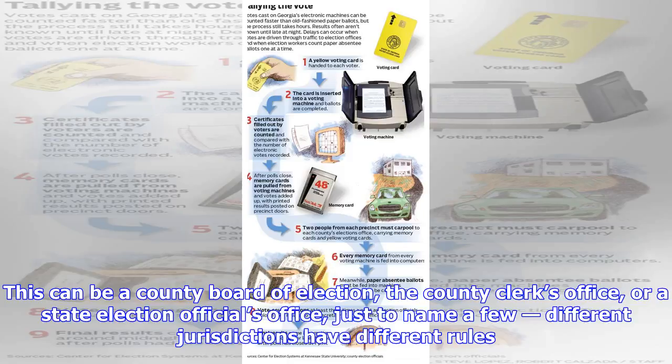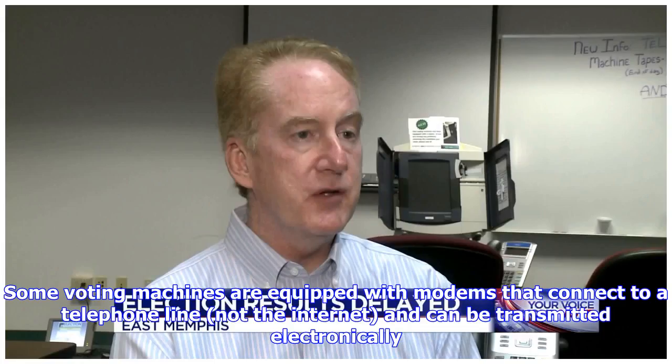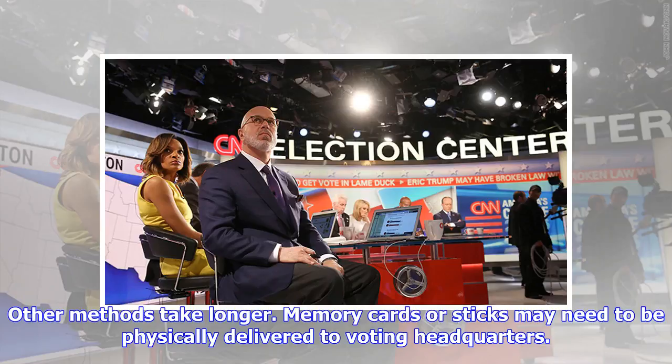Different jurisdictions have different rules. Sometimes the chief poll worker might read the results over the phone to someone at election headquarters, who will input that data on a spreadsheet. Some voting machines are equipped with modems that connect to a telephone line, not the internet, and can be transmitted electronically. Other methods take longer — memory cards or sticks may need to be physically delivered to voting headquarters.